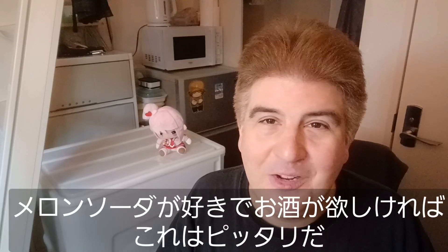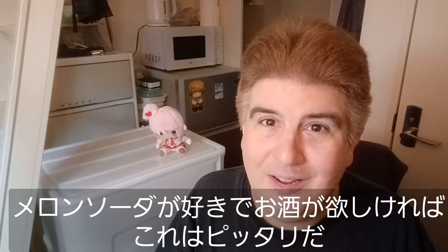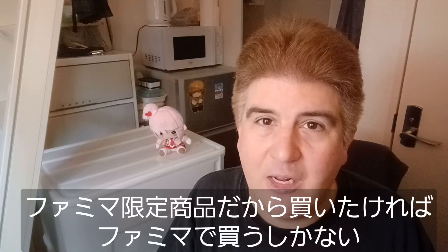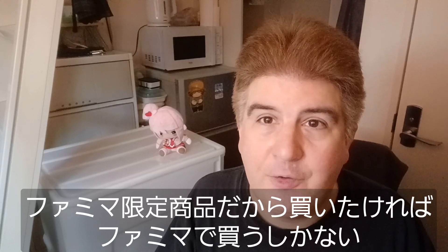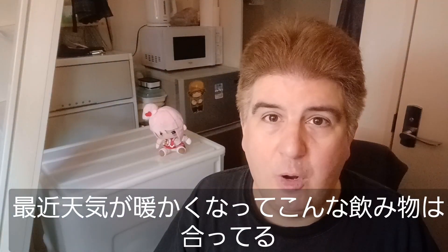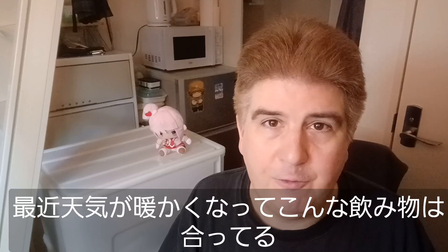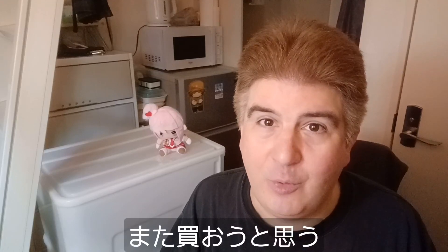Honestly, if you like melon soda and you want something a little bit harder, something spiked, this is what to get. From what I can tell, it's a Family Mart exclusive, so that's where you're going to have to go. I can recommend this — especially with the weather warming up, it's really refreshing to drink at home or outside, because you can in Japan. There's a pretty good chance I'll get another one of these myself.